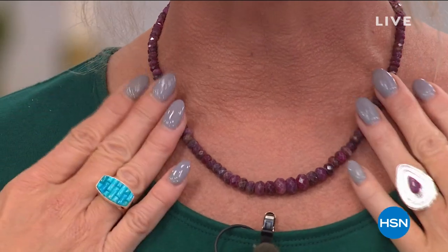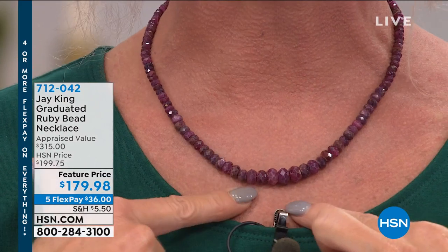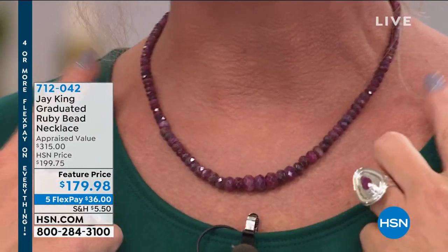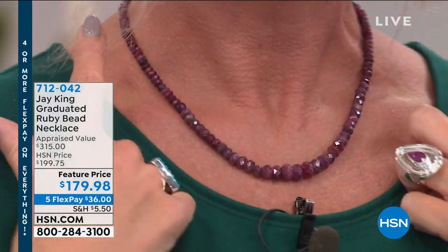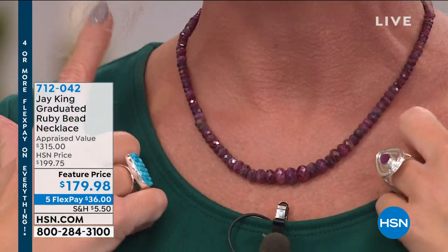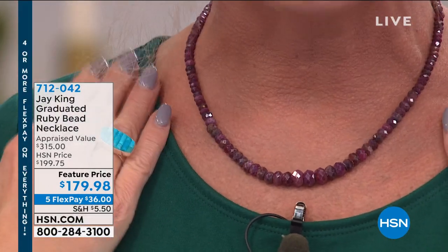Gemstone lovers, this is the Tucson Gem event. From Jay King, I want to showcase a few pieces starting with our customer pick. One of our top sellers today is the first-ever genuine gorgeous rubies in a diamond-look tennis necklace style. Every single time we have offered this in the past it has instantly sold out, instantly became a customer pick, and today we have it back at a special feature price of $179.98.